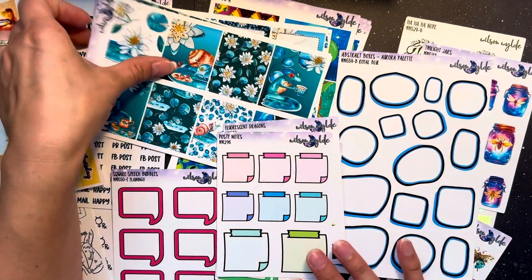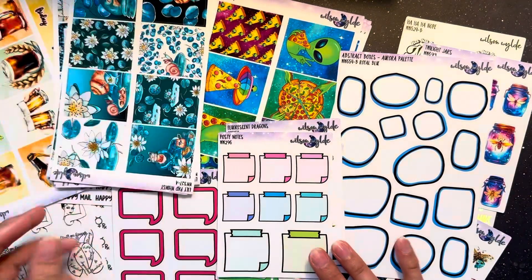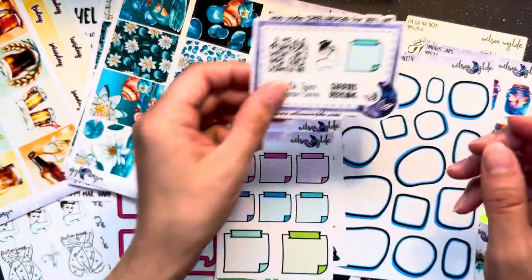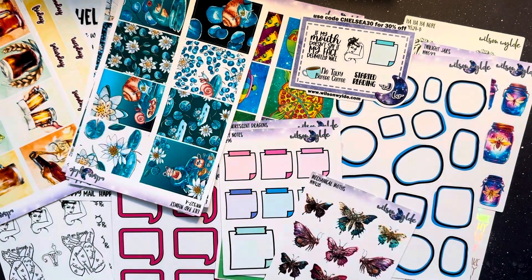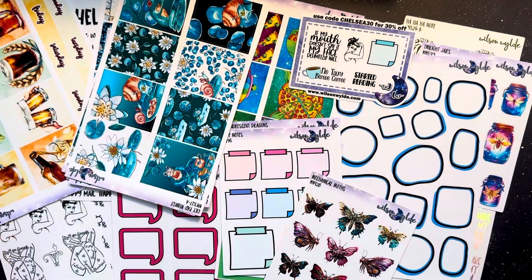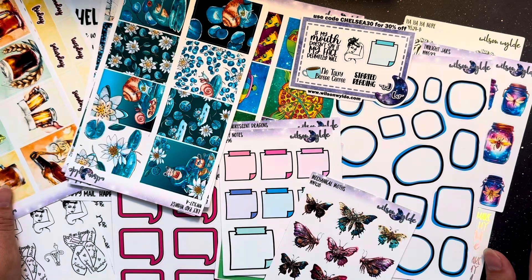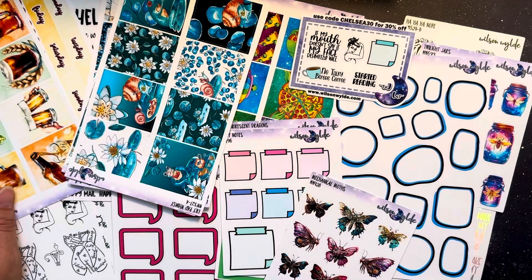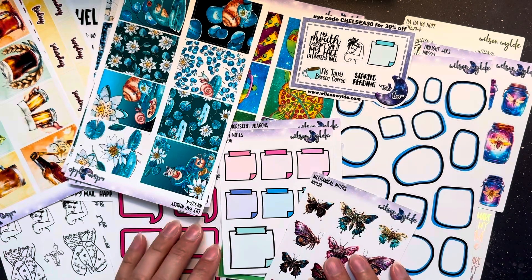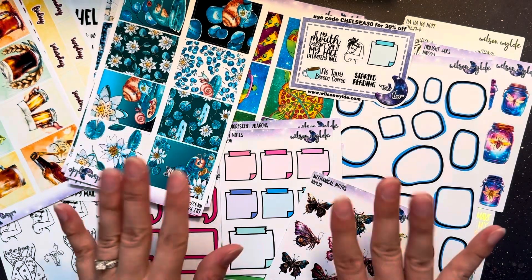So there you have it — quite the haul from Wilson Wilde! Don't forget to mention me for my freebie with your order. Let me know if you have any questions or want any links in the description box below. I'll put her shop links as well as my coupon code so you have them immediately. If you would be so kind, I would love a thumbs up on this video — it would really help me out. I'll see you guys next time. Bye!